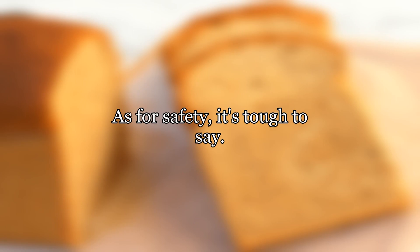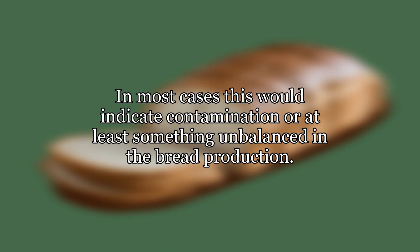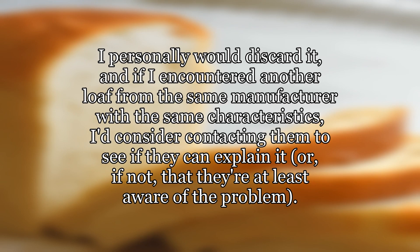As for safety, it's tough to say. In most cases this would indicate contamination or at least something unbalanced in the bread production. I personally would discard it, and if I encountered another loaf from the same manufacturer with the same characteristics, I'd consider contacting them to see if they can explain it, or, if not, that they're at least aware of the problem.